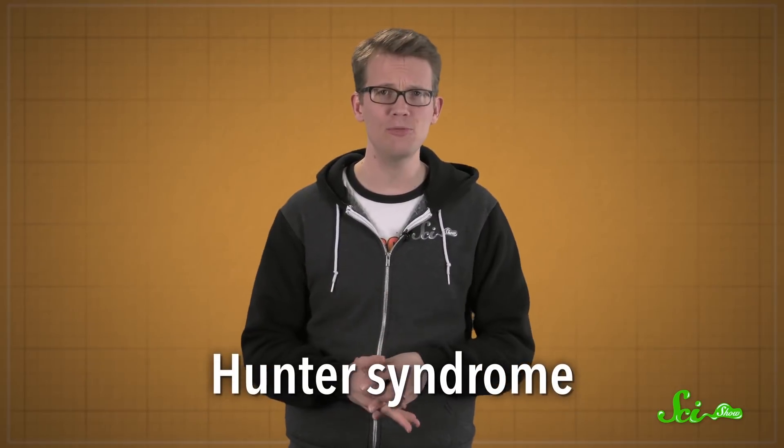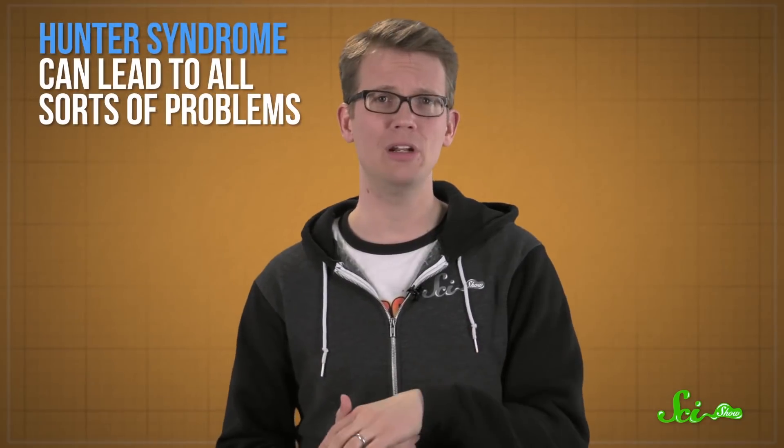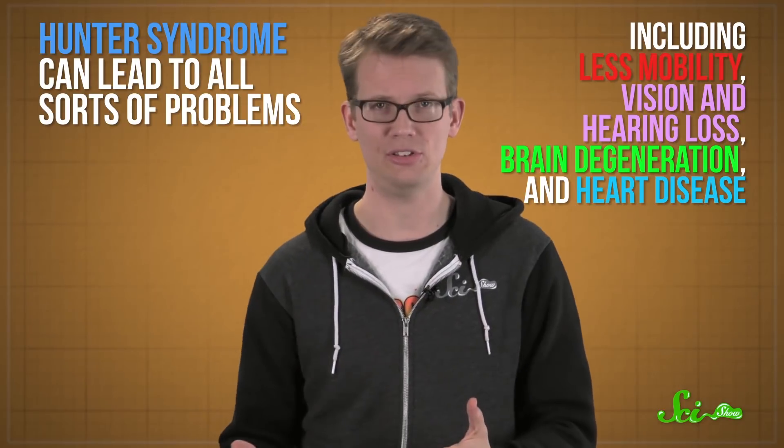Mado has Hunter Syndrome, which means he's missing an essential enzyme for breaking down certain kinds of large sugar molecules. Instead, these sugars accumulate in his cells, causing them to swell and making his tissues and organs grow to abnormal sizes. Hunter Syndrome can lead to all sorts of problems, including less mobility, vision and hearing loss, brain degeneration, and heart disease. And like many rare genetic diseases, it has no cure.